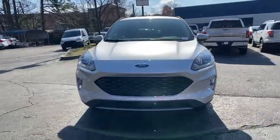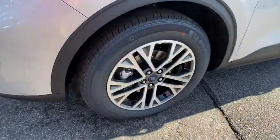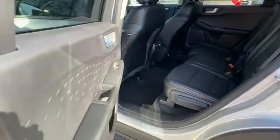Stability control, lane departure warning, leather-wrapped steering wheel, dual airbags, Bluetooth, adjustable steering wheel, power steering, four-wheel disc brakes, keyless start, floor mats, aluminum wheels, cruise control.